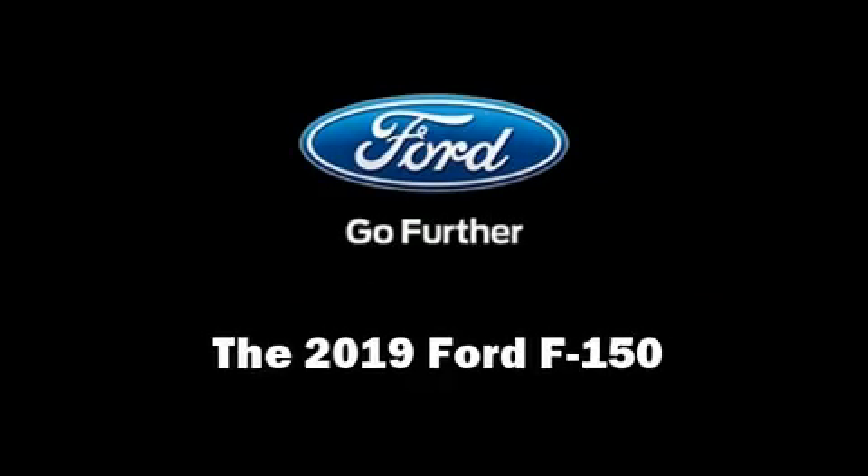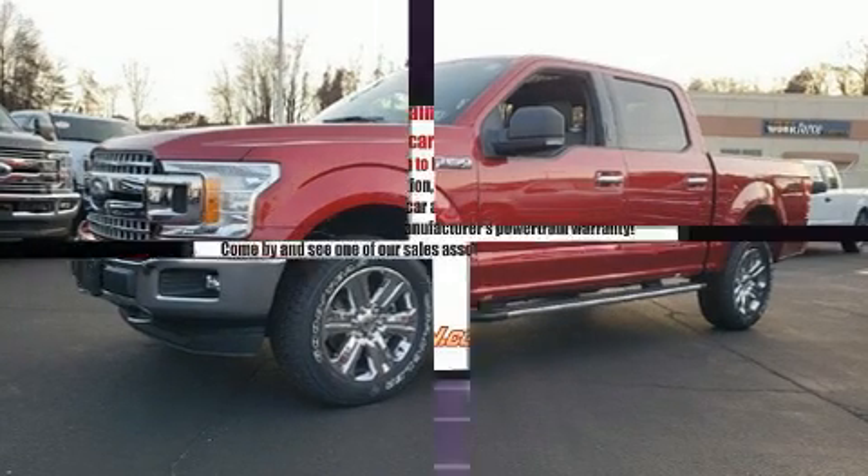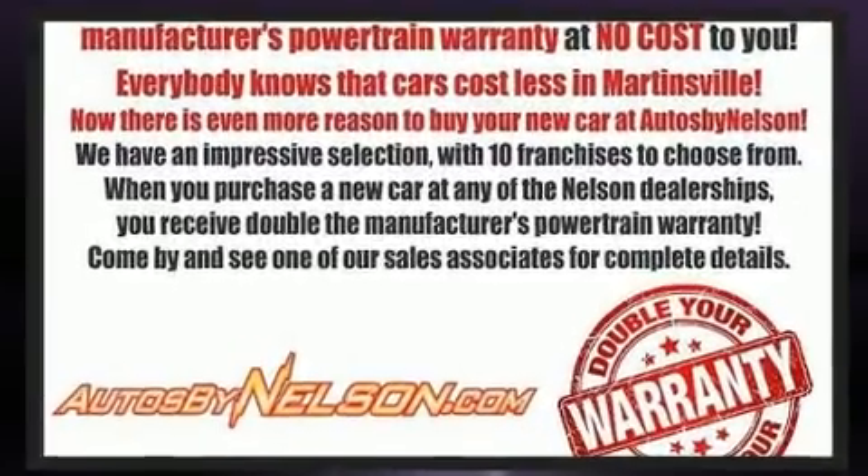Climb inside the 2019 Ford F-150. It features four-wheel drive capabilities, a durable automatic transmission, and a five-liter eight-cylinder engine.